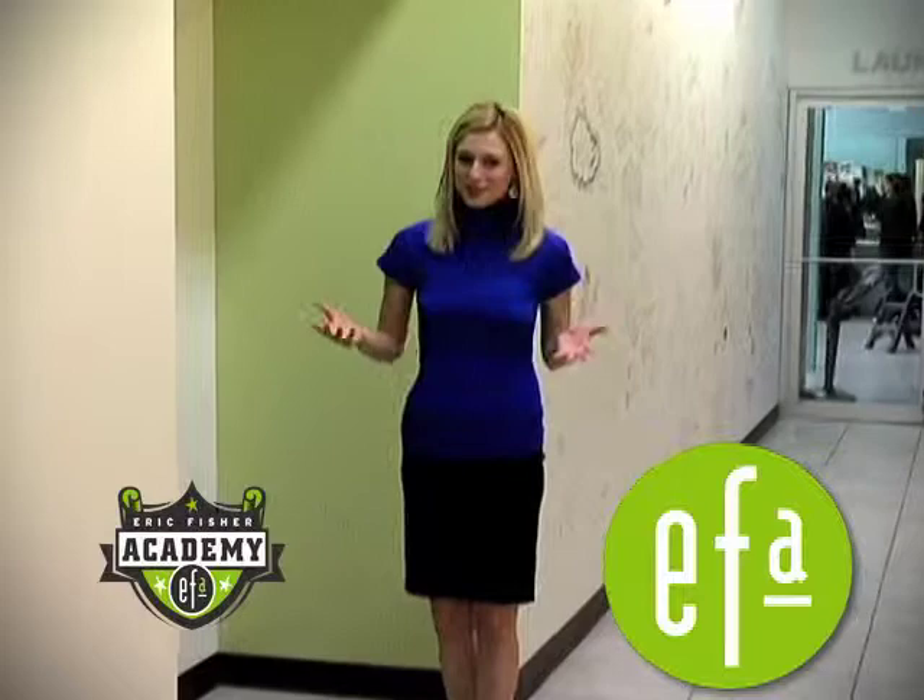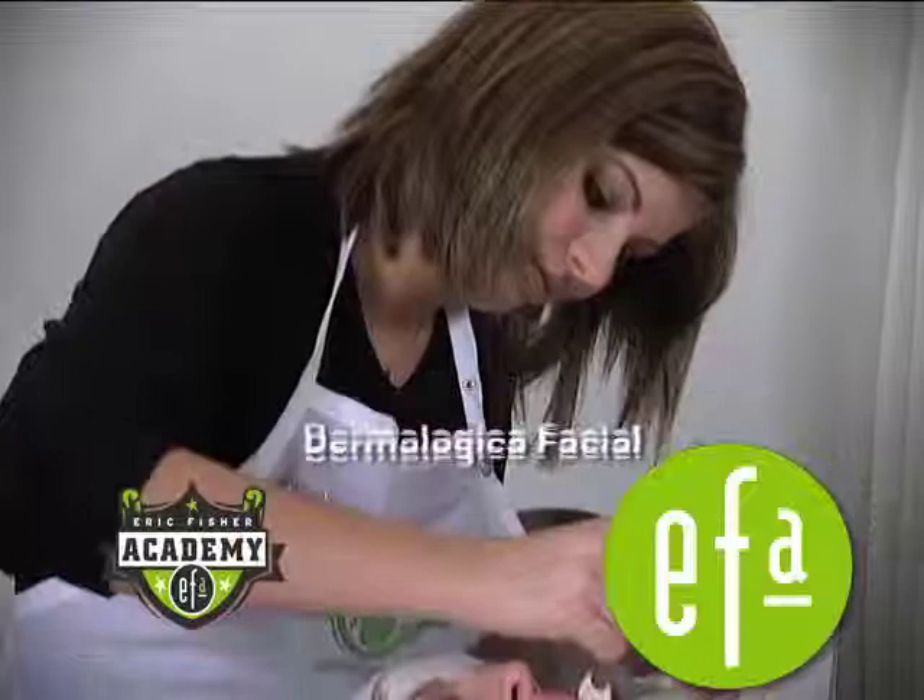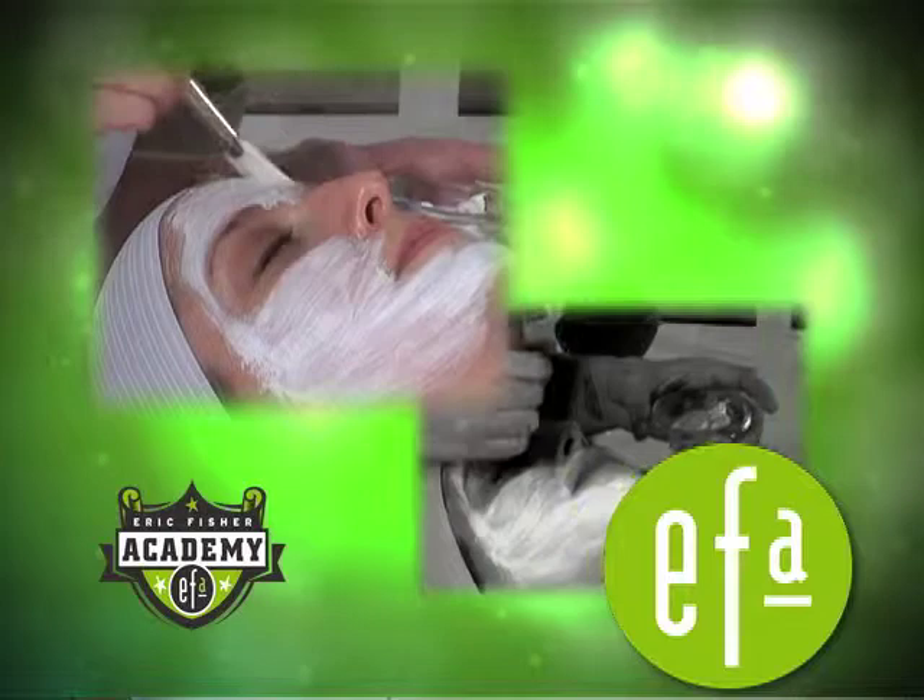So we're at the first bed. Emily, tell me a little bit about what's going on here. She is performing a Dermalogica facial. Each of our facials are created individually based on the skin care needs of our client.